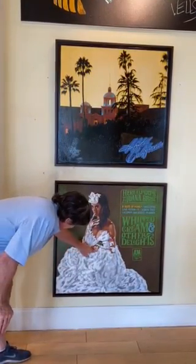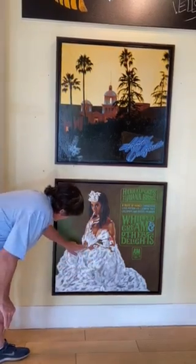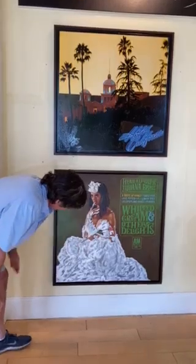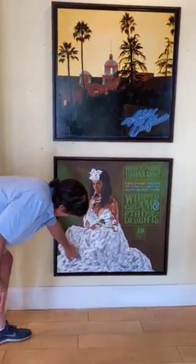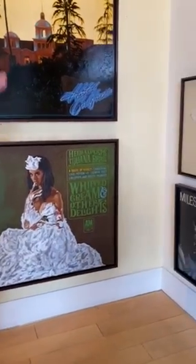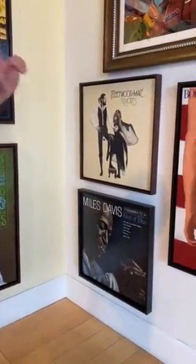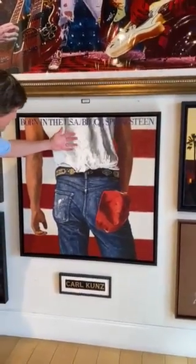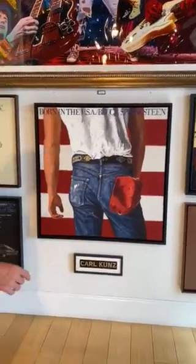Below Hotel California we have one of the most famous releases: Herb Alpert's Whipped Cream. Unfortunately you can't see the dimension in how he lays it on — it looks like whipped cream coming off the canvas. Here are the two originals. Then we have Bruce Springsteen's Born in the USA, which is textured — it's almost like the t-shirt is coming off the canvas.